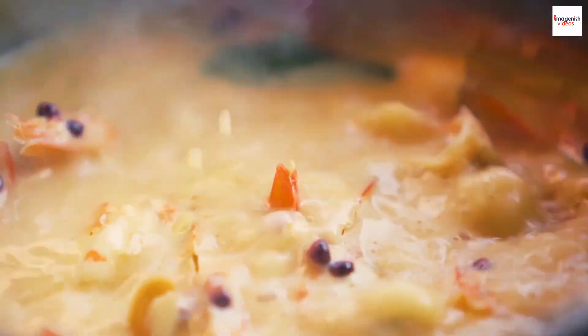Did you know there's a song dedicated to prawn noodle soup? In some Malaysian communities, local musicians have composed catchy tunes celebrating the dish's deliciousness.